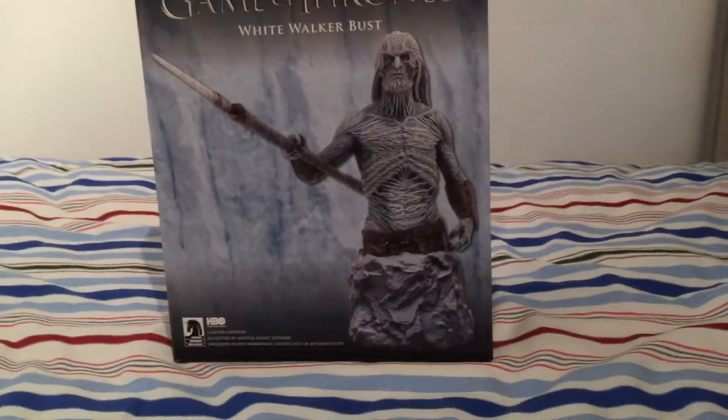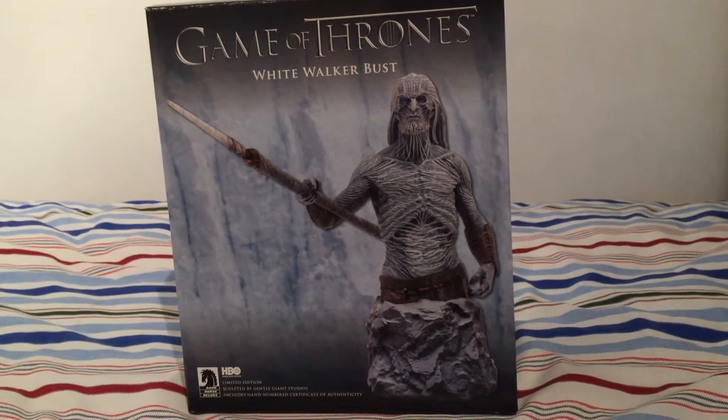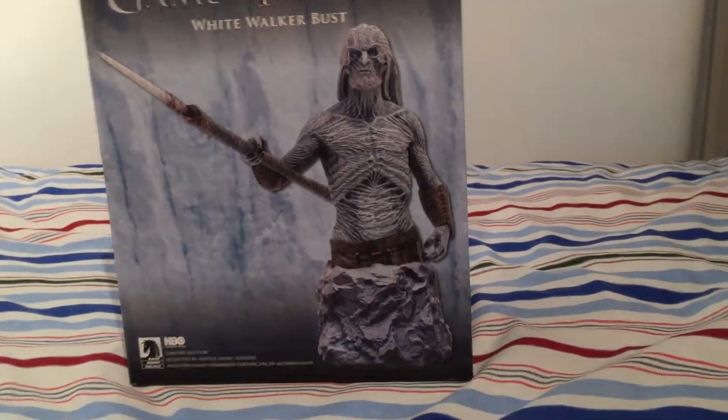Hi there, this is Devil Warrior. In this video I'm going to be showing another part of my Game of Thrones collection. I've just managed to grab the White Walker Bust, who's just recently came. And as always, I'm going to be showing the box first.